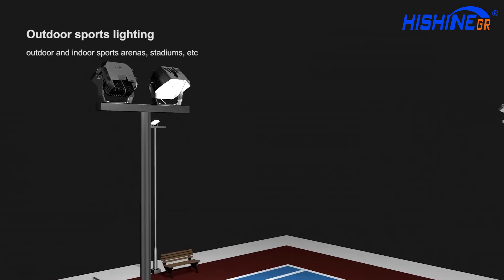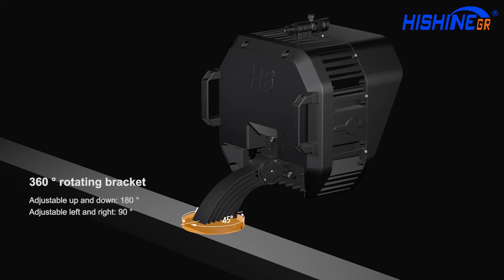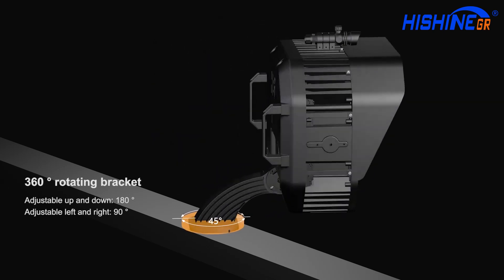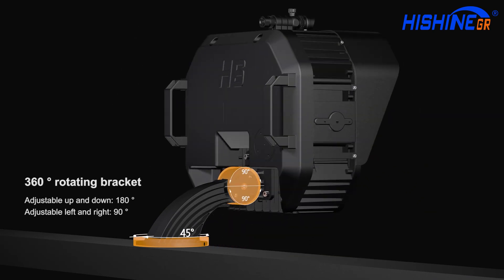HiShude is one of the best indoor and outdoor sporting lights in the world. 360 degrees rotating bracket, adjustable up and down 180 degrees, left and right 90 degrees.